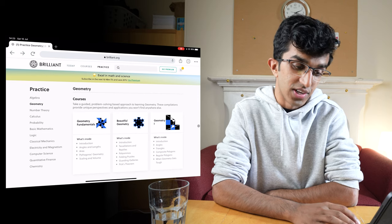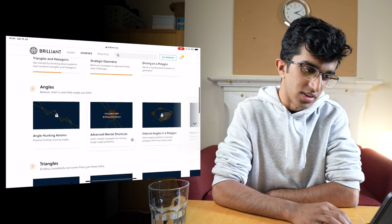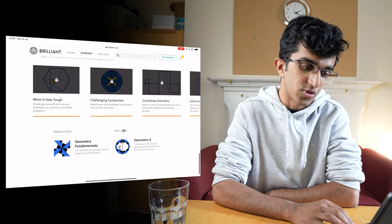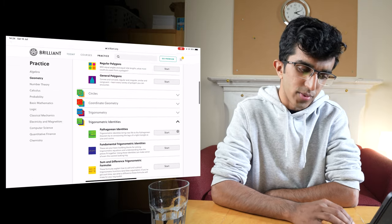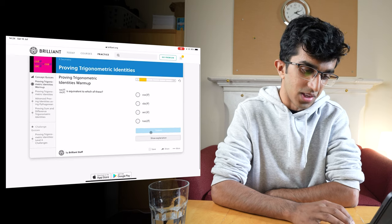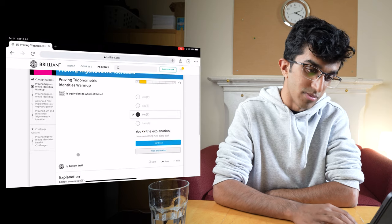They do advertise their courses at the top as well just to try and encourage you to do them. This was one of the courses I was doing when I had the subscription just to see how the course was, but I think it's just so much better to actually be getting stuck into some of these problems and then learning from other people's solutions, or from problems written by the Brilliant staff.